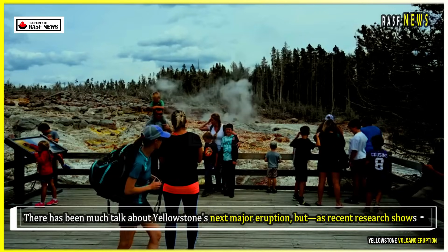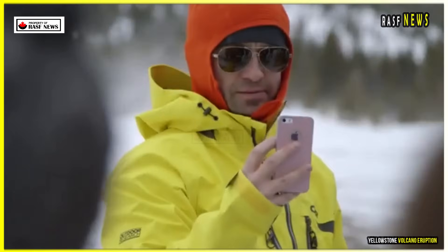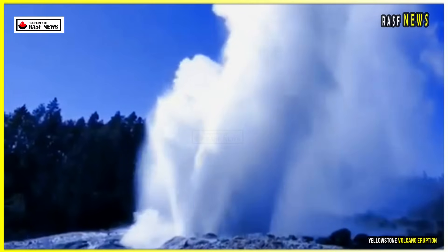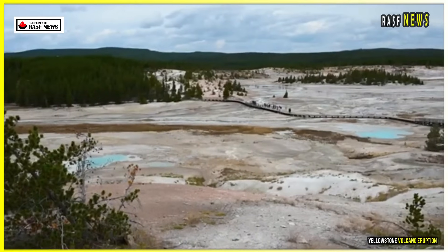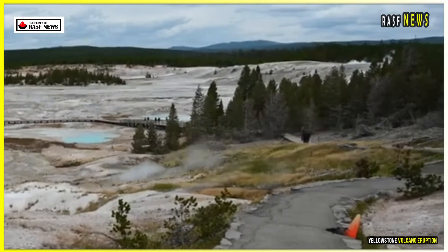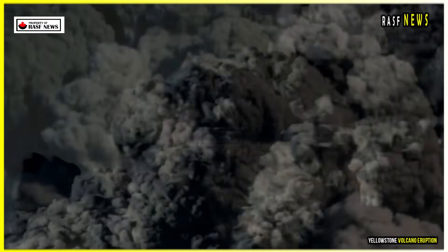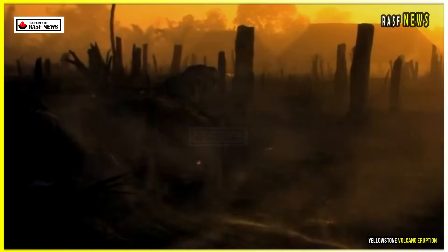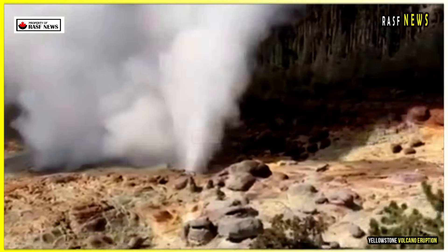There has been much talk about Yellowstone's next major eruption, but, as recent research shows, an imminent eruption is not the case. In addition to the Mesa Falls eruption, there have been two other much larger eruptions: the Huckleberry Ridge eruption, which occurred more than 2 million years ago, and the Lava Creek eruption, which is 630,000 years old. The average recurrence period for these three eruptions is 735,000 years, so while there is no statistical precision given the very small sample size, there is no reason to believe that another supereruption is imminent. It's also worth noting that the Mesa Falls eruption, while large, was not large enough to be called a supereruption, as its sediment volume fell below the required 1,000 cubic kilometers threshold.